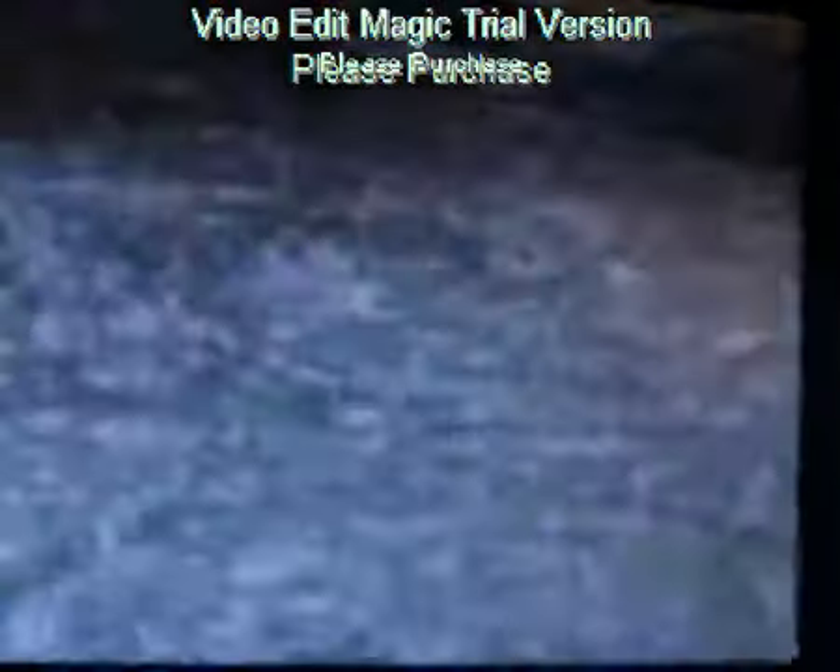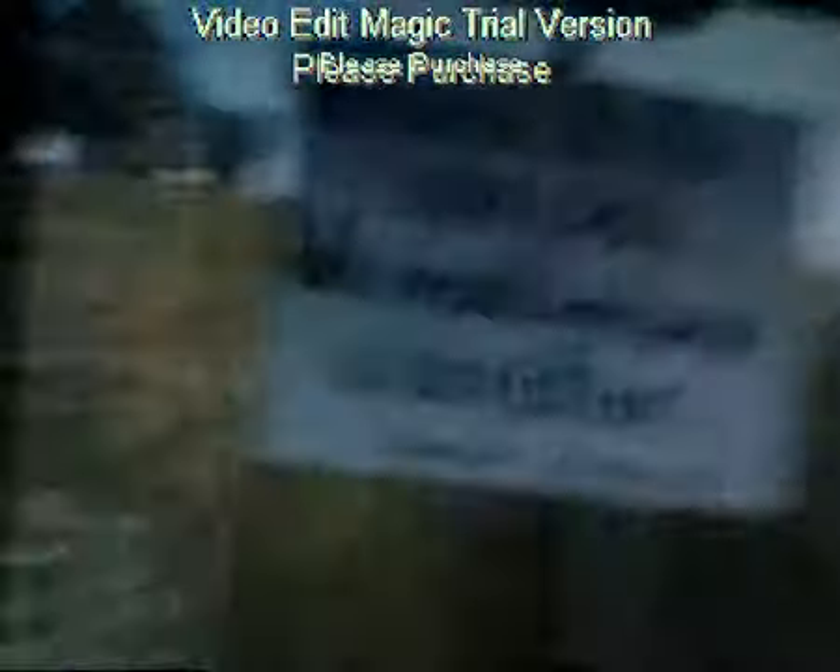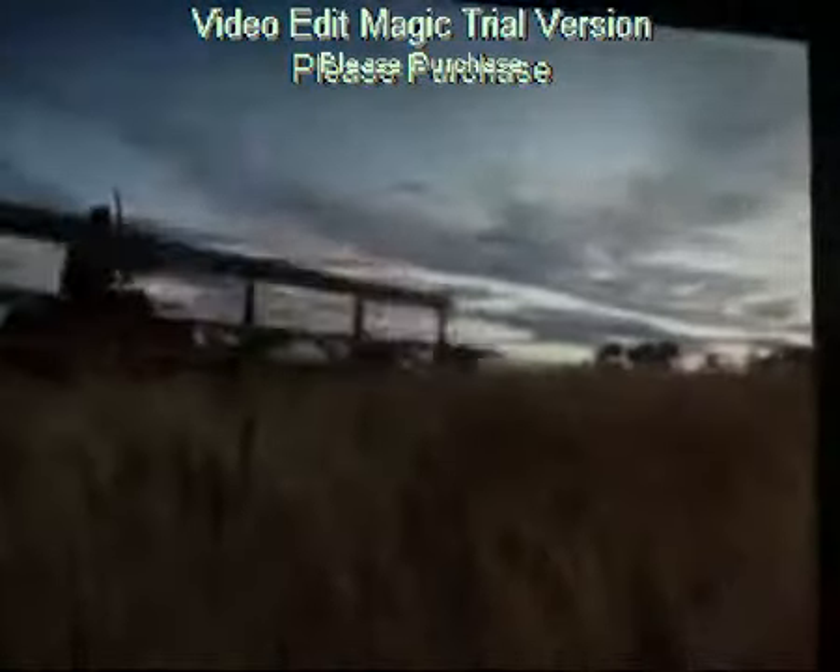Helicopters take photographs, and for months England is going crazy for crop circles. And then Doug and Dave pop up and say, this is how we did it. Doug and Dave — crop circle hoax. Thank you.